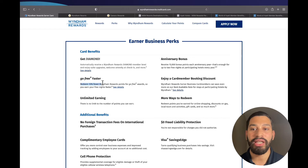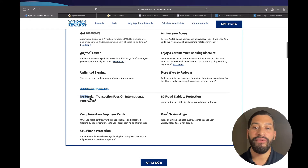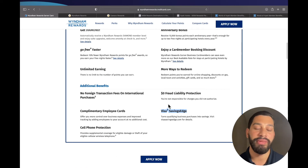You will also be able to redeem 10% fewer Wyndham points toward free award nights, so you can earn free nights faster. Additional benefits include no foreign transaction fees on international purchases, zero fraud liability protection, savings via visasavingsedge.com, cell phone protection, and complimentary employee cards.